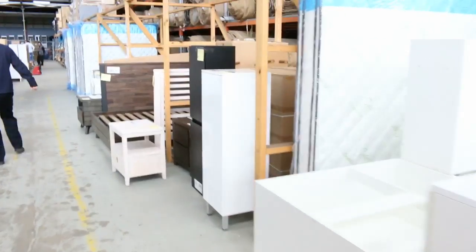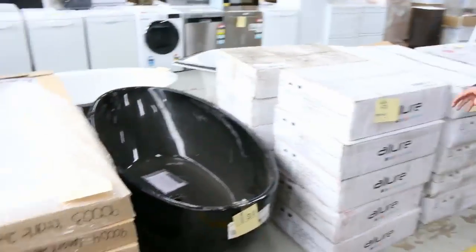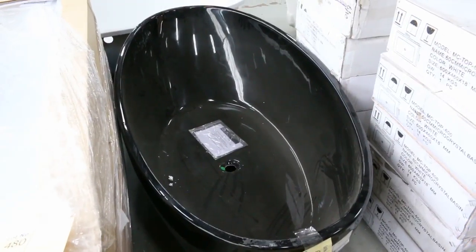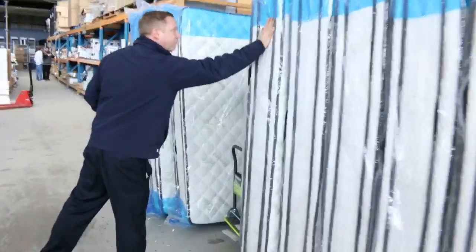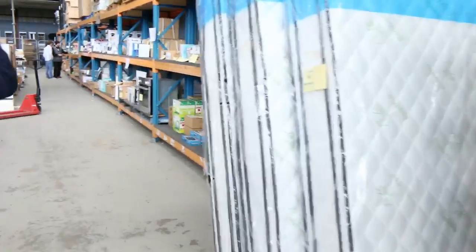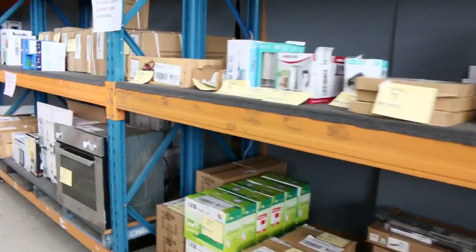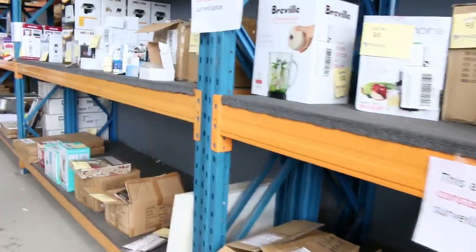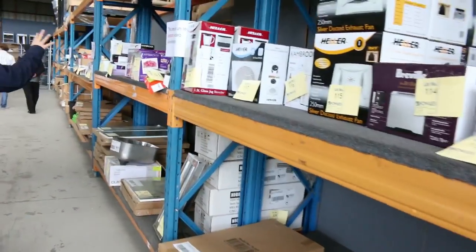More bedroom furniture here. Quite a few baths there — beautiful looking baths. There's the black freestanding bath — I reckon you'd probably score that for around the high $500 mark. Lots of king-size mattresses this week, plenty of beautiful individual pocket-spring double pillow-top king-size mattresses. Heaps of homewares and lots of kitchen appliances as well — I can see blenders and toasters. They were all massive last week, so the vendor sent another load of kitchen appliances in.